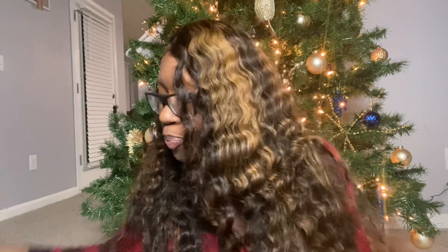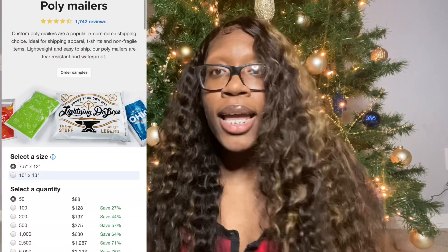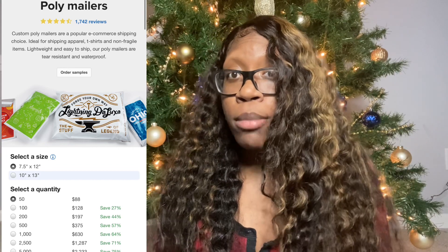First things first — poly mailers. I got a package right here I can show y'all. My logo is all over it. I get those from stickermule.com. You're able to add your logo — I basically let them know I wanted my logo all over the packaging, but you can have your logo just in the center, it's completely up to you. You have to communicate with them and let them know how you want your stuff. For the most part they only have white though — that's kind of the downside — but yeah, that's where I get my poly mailers from.